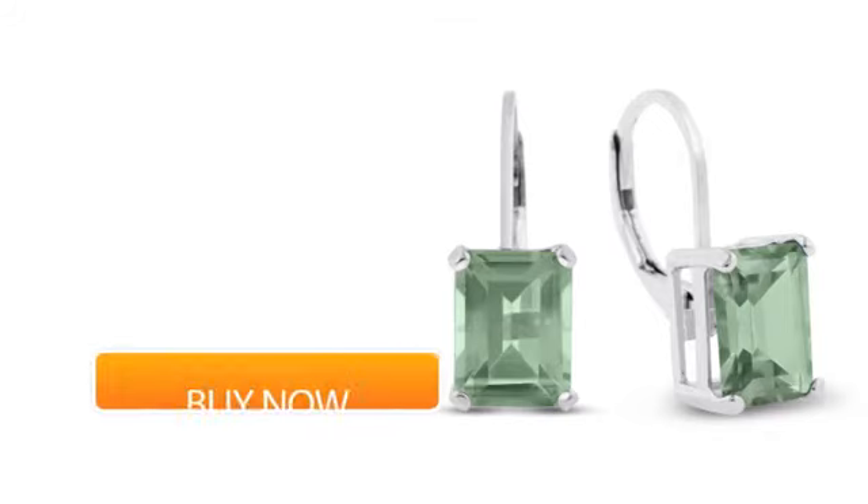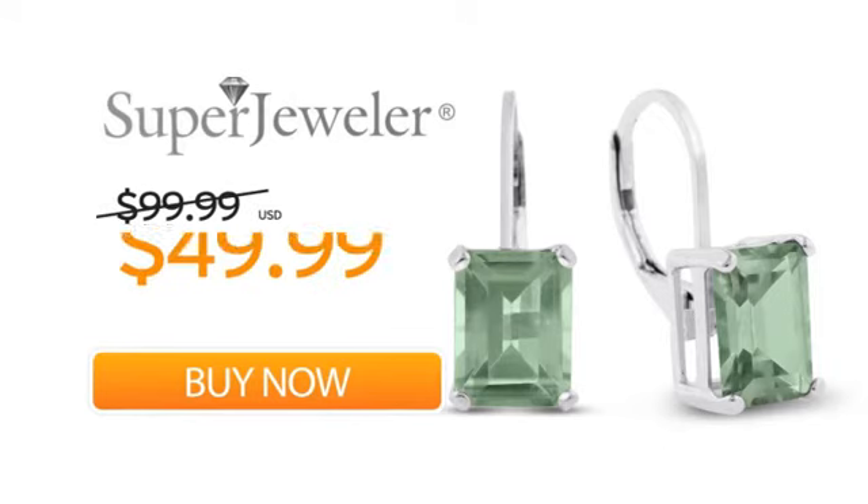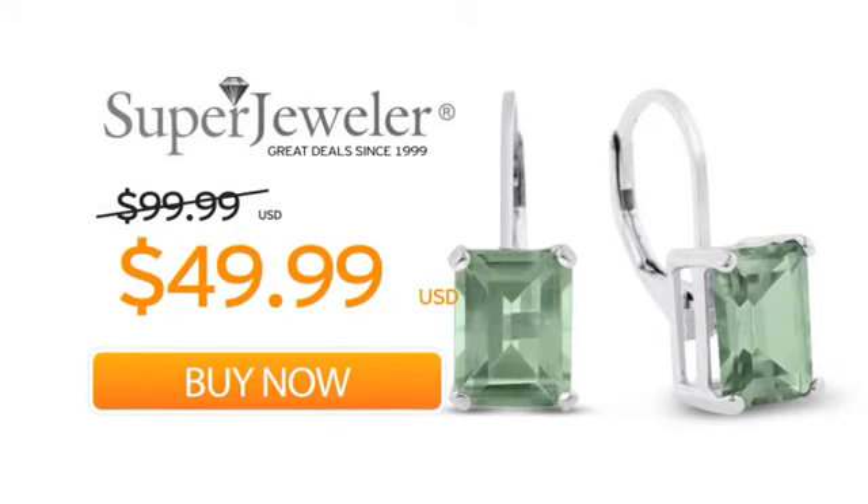So order your earrings now at this unbeatable price — only at Super Jeweler. Great deals since 1999.